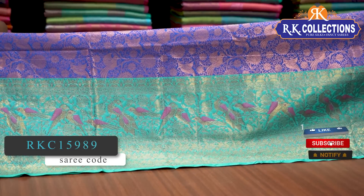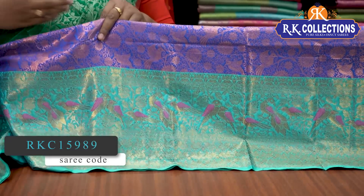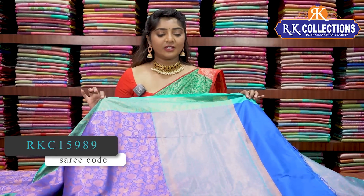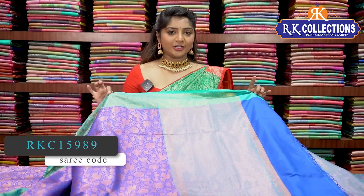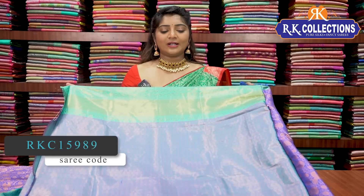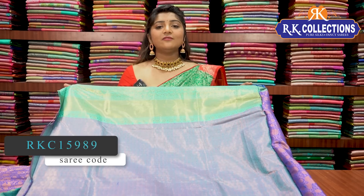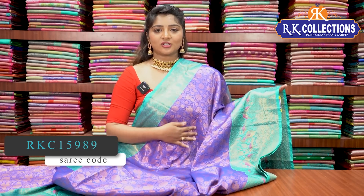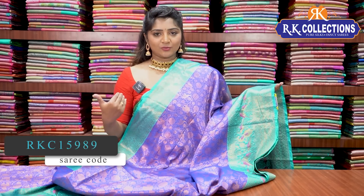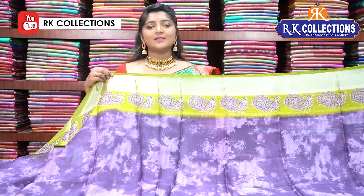This dress also has a cheesy green color combination with a golden color jerry border. We have a short palette and a weaving palette design. We have a blue and green mix with a golden color jerry. The blouse has a highlight as well. The price is Rs.1460. If you want to purchase this dress, visit the description box link.